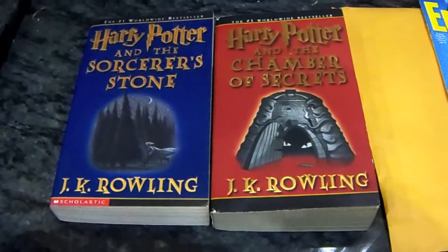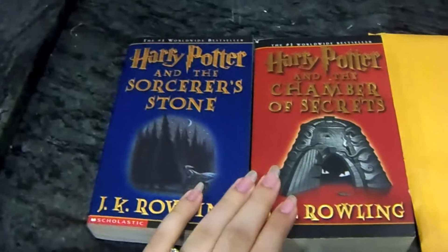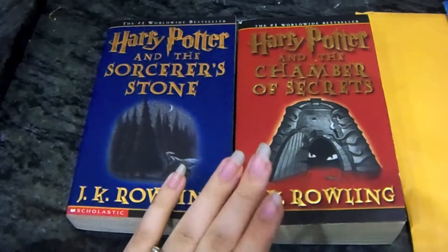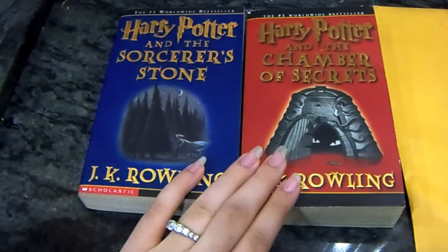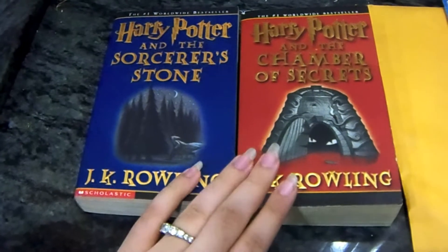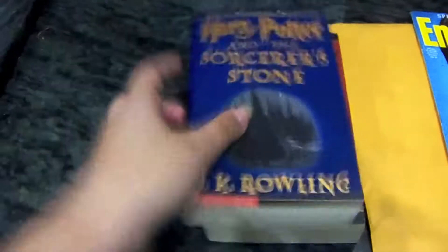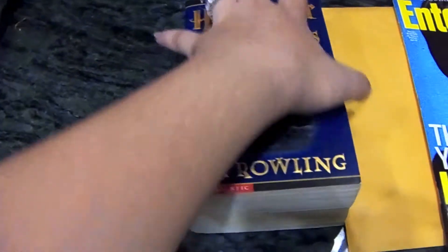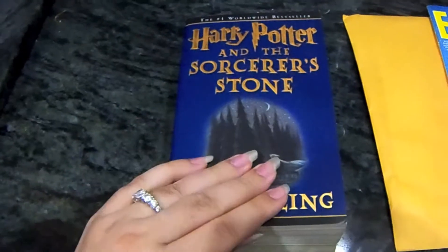In this video I'm going to be discussing these two books. Originally I thought they were like the adult edition of the kids books, but originally I only had this one, which you guys saw in the video I did a couple of months ago on just my Sorcerer's Stone books.